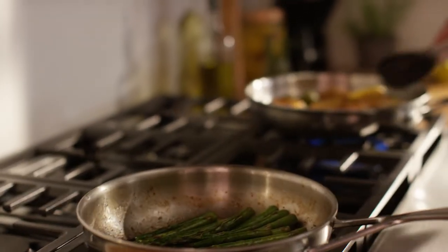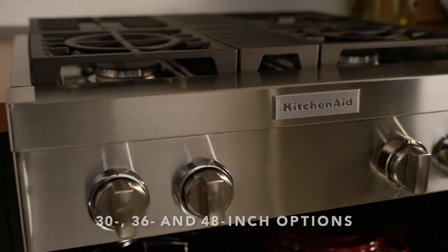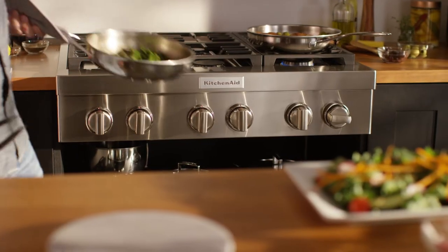Fuel your ambition to create and explore the possibilities. The KitchenAid commercial-style range top collection. Made for makers.